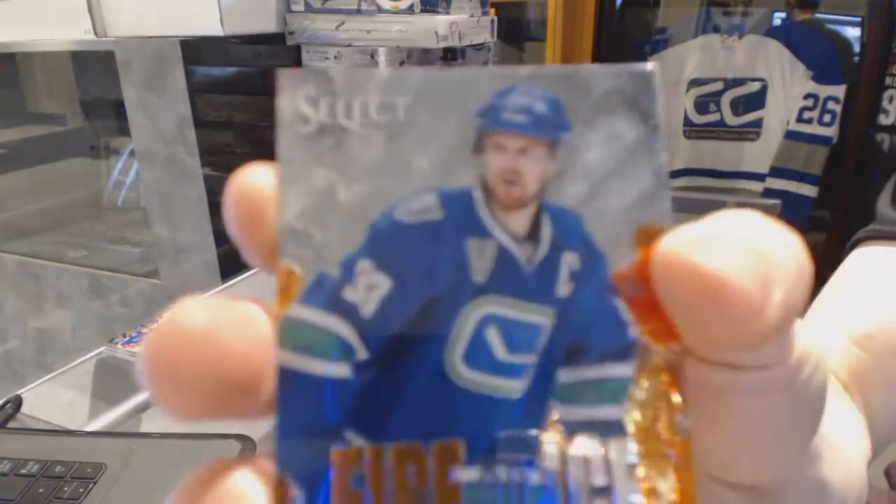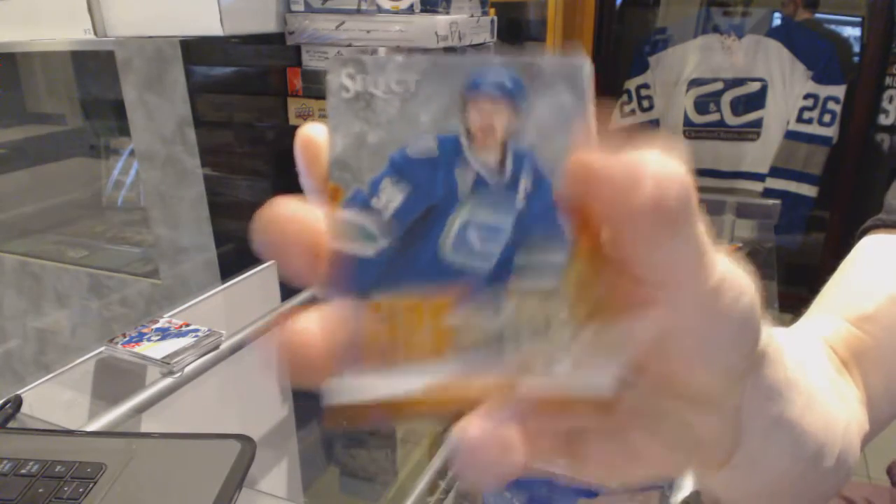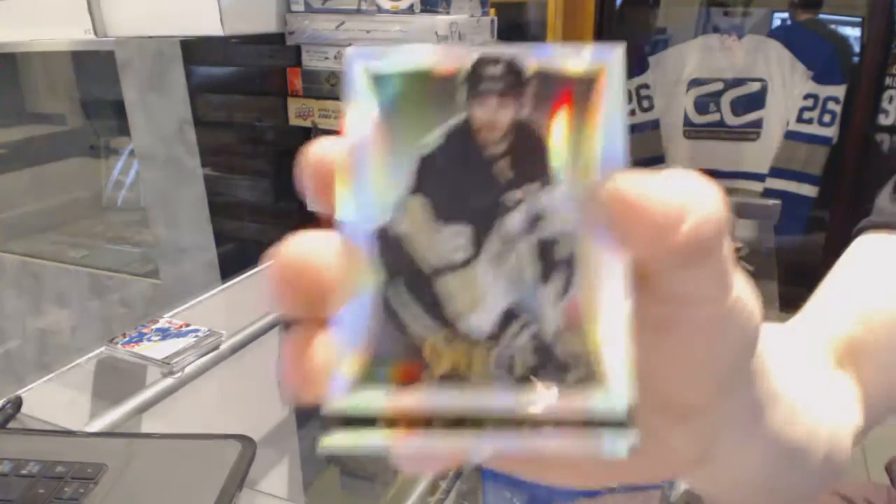And we've got a Fire and Ice for the Vancouver Canucks, Henrik Siddin. And a Rainbow for the Pittsburgh Penguins, Chris Letang.